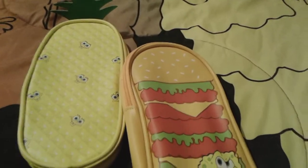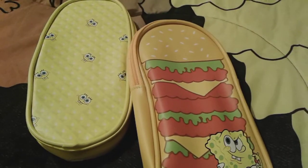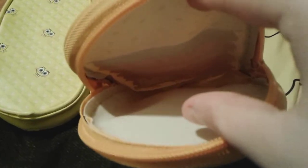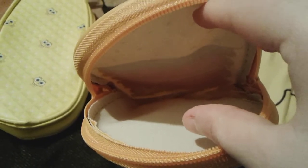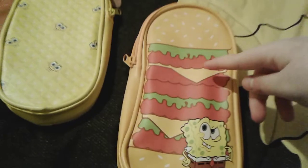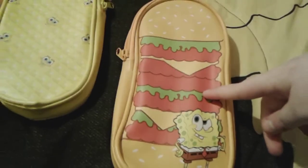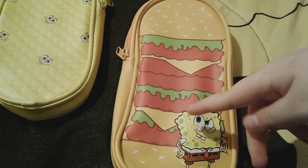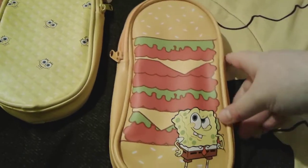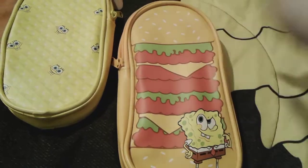Hold on, let me zip this one open really quick. Okay, so obviously you can zip it open, and it is pretty nice and spacious inside. So that means it'll fit your pencils, it can fit your eraser obviously, it can fit your colored pencils just in case you have to do an art project or something. It's honestly pretty good.